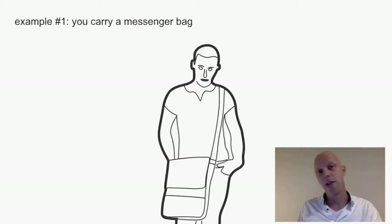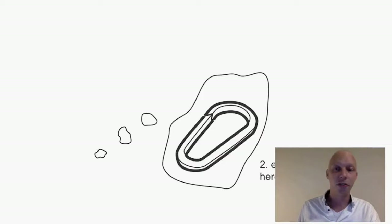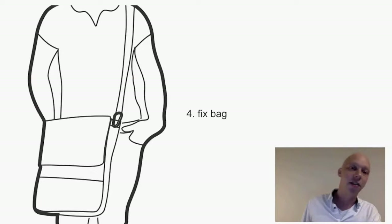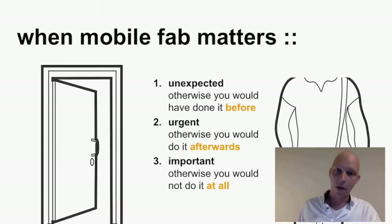Another example scenario: you are carrying a messenger bag, the strap breaks, and you need to come up with a solution. Your engineered solution is a carabiner — you fabricate it and replace the broken strap connector. What we see in both of these scenarios, and actually in all the important scenarios for mobile fabrication, is that they are unexpected (otherwise you would have solved it before), they are urgent (otherwise you would solve it later when you get home), and they are important (otherwise you would simply deal with the situation and not solve the problem at all).